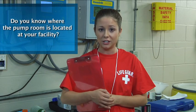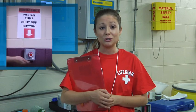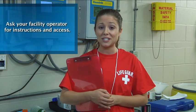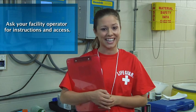Anticipating problems and knowing what you'll do is fundamental to success as a lifeguard. In the event of a suction entrapment incident, you'll need to know how to quickly shut off the pumps. Do you know where the pump room is located at your facility? Do you have easy access? Do you know how to quickly shut off the pumps? If not, ask your facility operator for instructions and access.